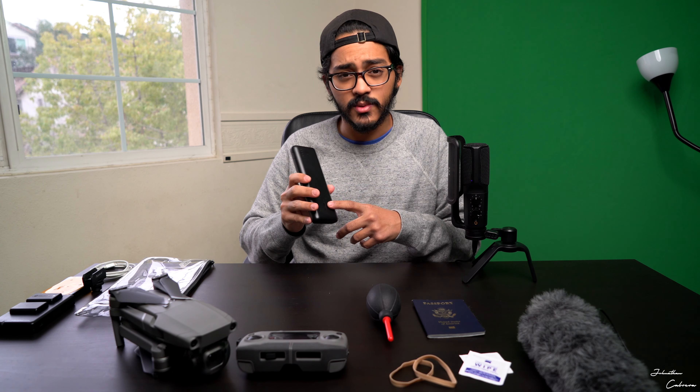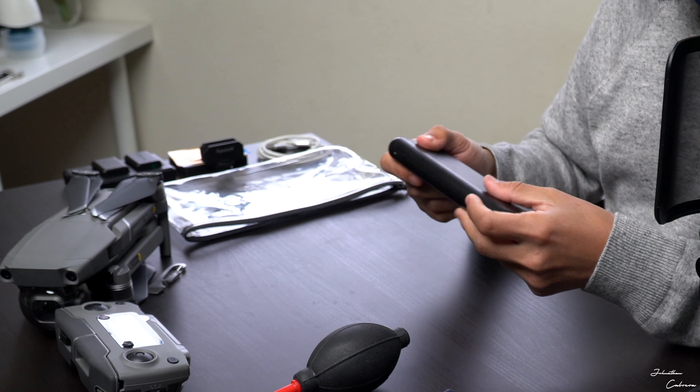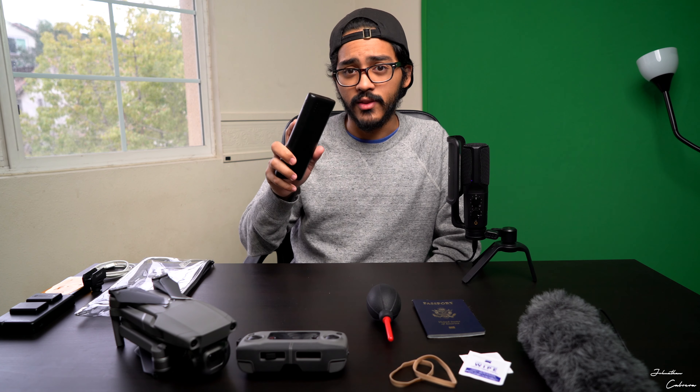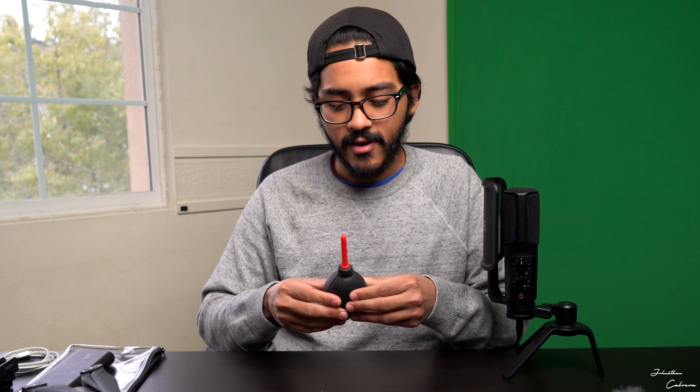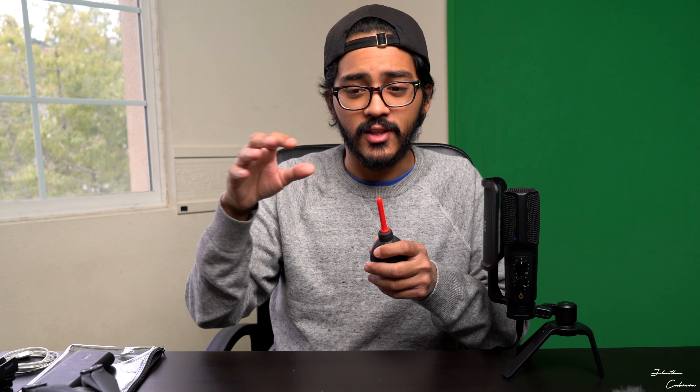This Anker battery is about 20,000 milliamp-hours and costs around 50 bucks — it's a lifesaver when you're traveling and your phone is about to die. Sony cameras also have a tendency to get dust inside the sensor, so I take off the lens, flip the camera, and blow inside with an air blower to clean it out before every shoot. You can't remove sensor dust in post, so you have to make sure your camera is clean. This blower is only a couple of dollars — definitely recommend it for Sony users.